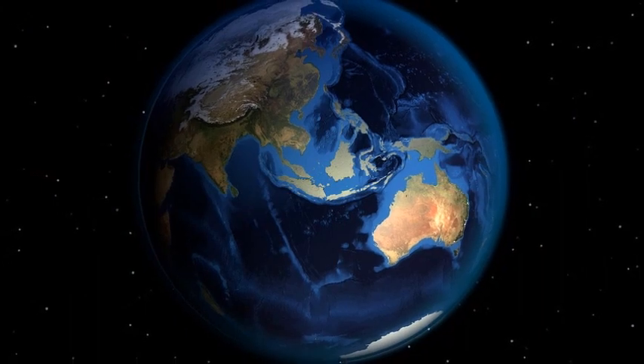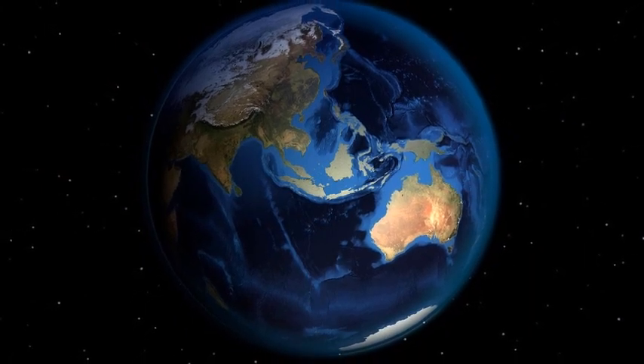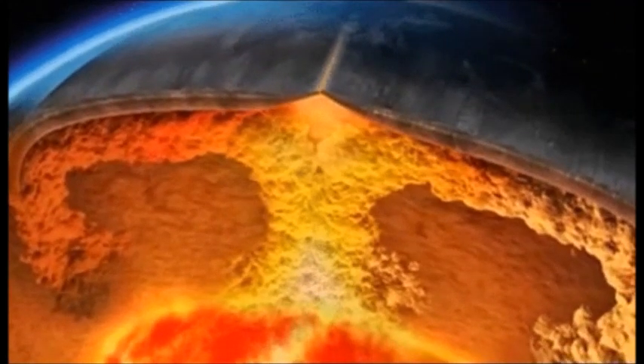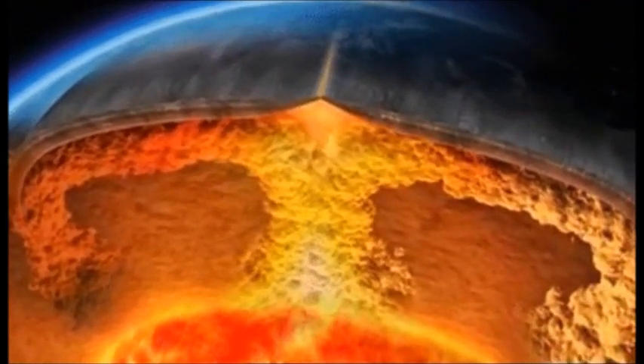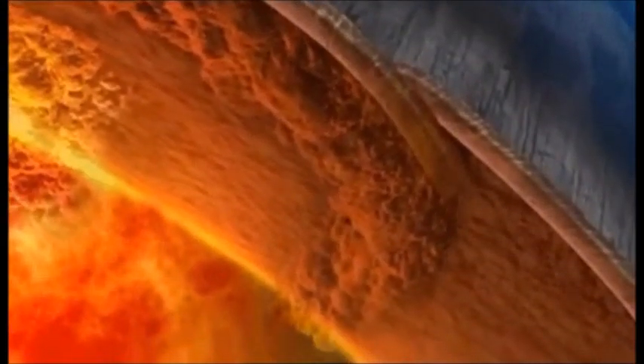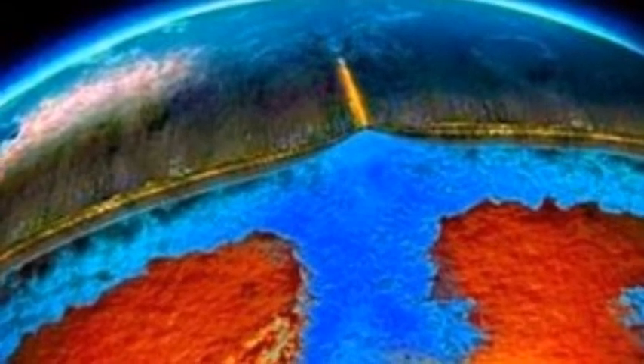While some trenches around the globe exhibit more faulting and others less, we can nonetheless extrapolate that they're all sucking down a heck of a lot of ocean — three times more, says Wines, than estimated. If you think of the Earth like a vacuum, what goes in must come out, or more accurately, up.